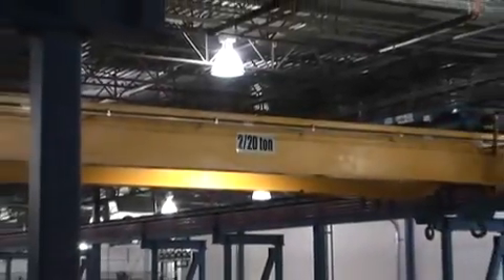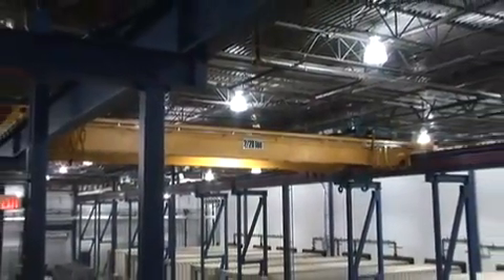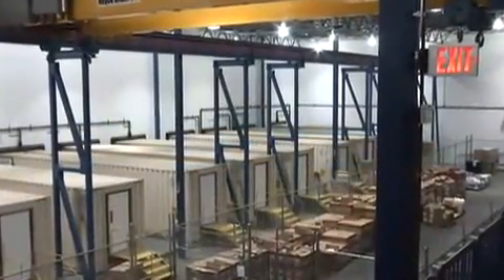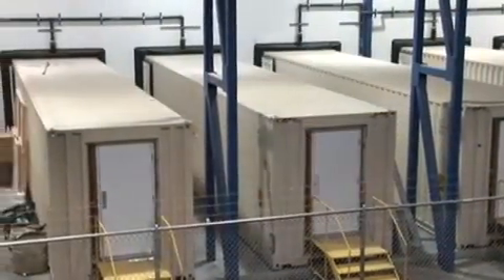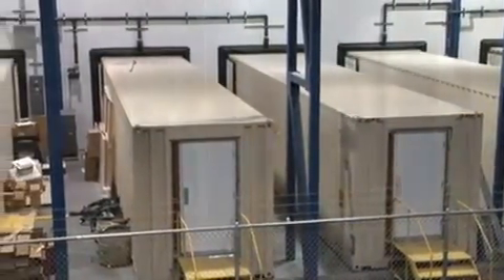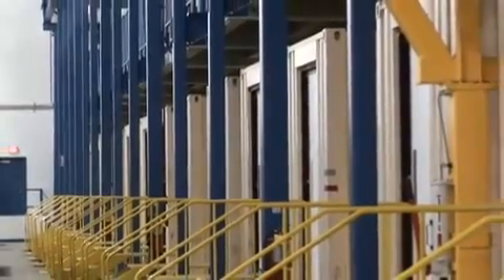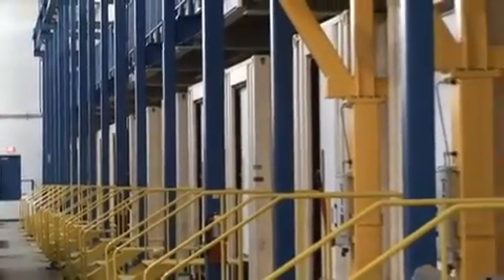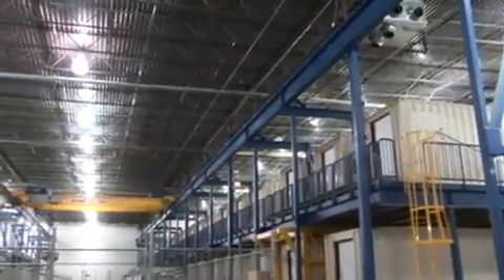The hangar tour starts with a shot of the bridge crane used to move the containers. As we pull back, we get a view of the single storey side, which is more clearly seen from a vantage point on the mezzanine. There are 15 containers on the single storey side and 30 on the opposing two storeys. Amongst the safety considerations in using containers, we include emergency exit stairs and egress pathways as required by code at the tail end of the units. This final view gives us an idea of the scale of the hangar bay.